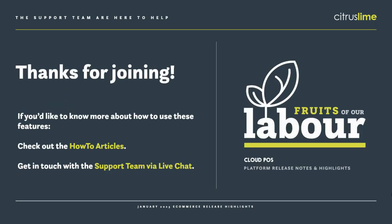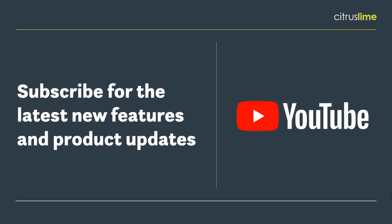And that's all for today. The full release notes are on howto.citruslime.com and I'll be sending them out shortly. A recording of this webinar will be up on YouTube later today in case anyone's missed it and wants to get up to speed. Thanks for joining and I'll see you in the next one. Don't forget to subscribe to the Citrus Lime YouTube channel for the latest new features and product updates.